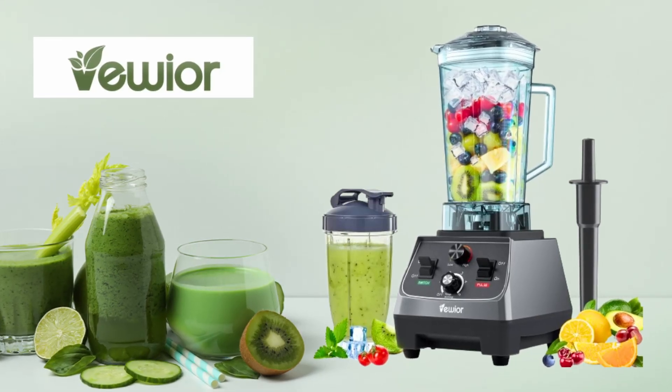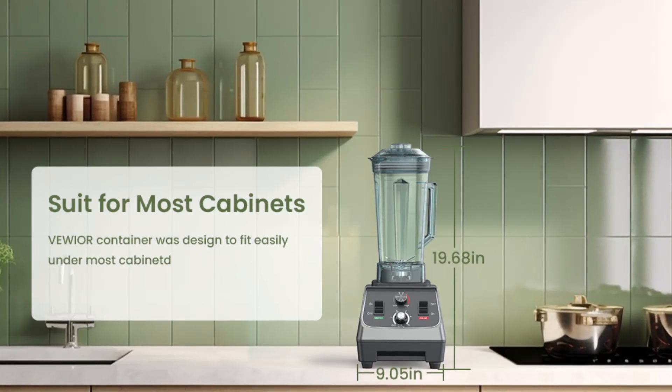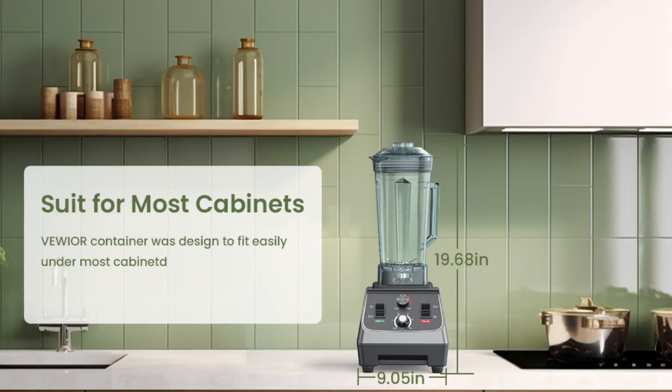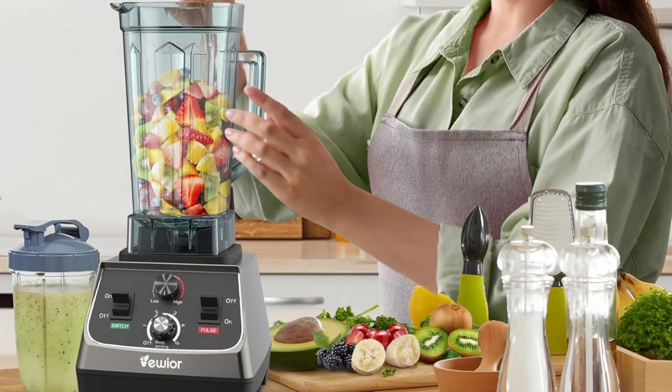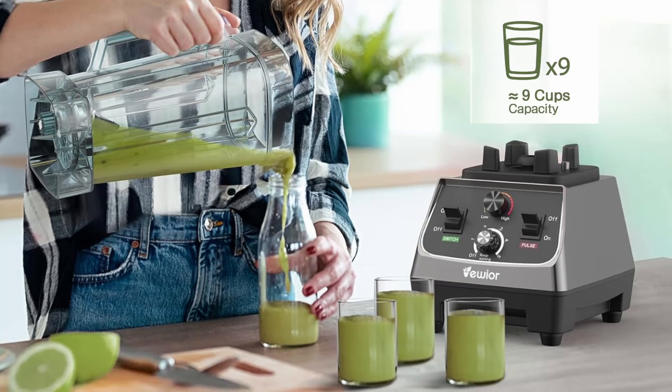Whether you're looking for a reliable blender for daily use at home or a high-performance machine for a commercial setting, the Viwior Blender delivers on all fronts. With its sleek design, powerful motor, and user-friendly features, it's a blender that will elevate your kitchen experience and make meal prep more efficient. If you enjoyed this review, like the video and subscribe to our channel for more in-depth reviews.